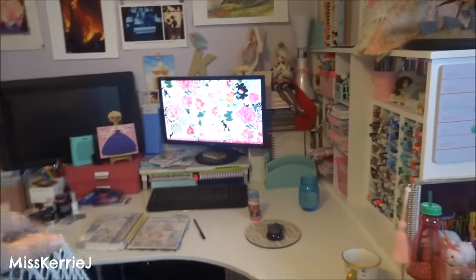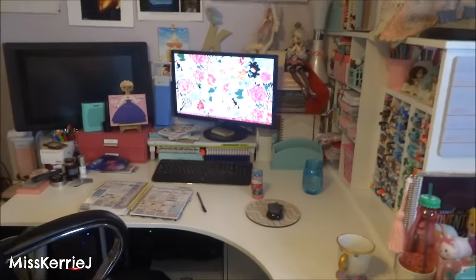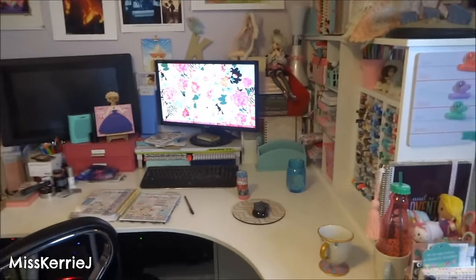I'm gonna take you around the room and show you all my stuff, except for the desk. I already did my workspace tour for 2015. If you would like to watch that, you can click on the desk.